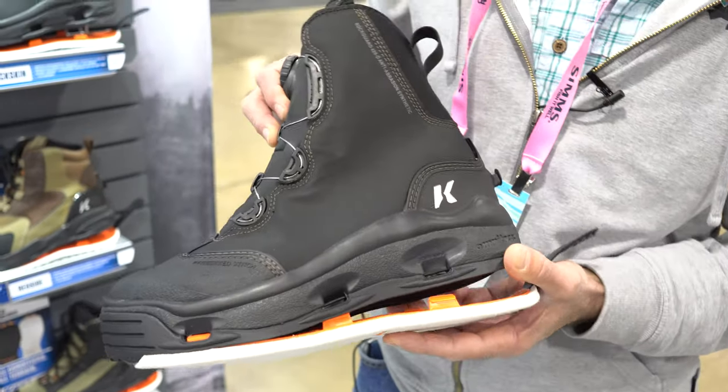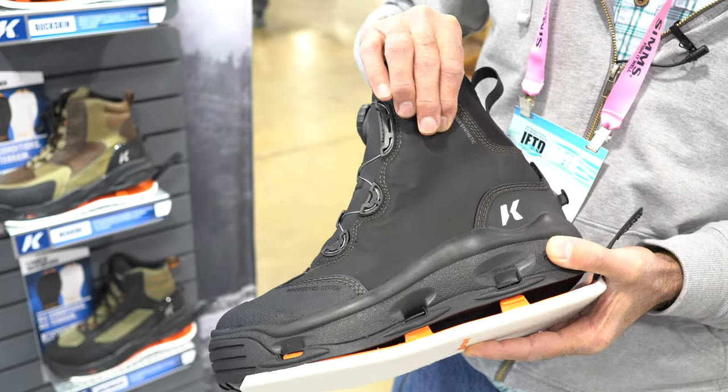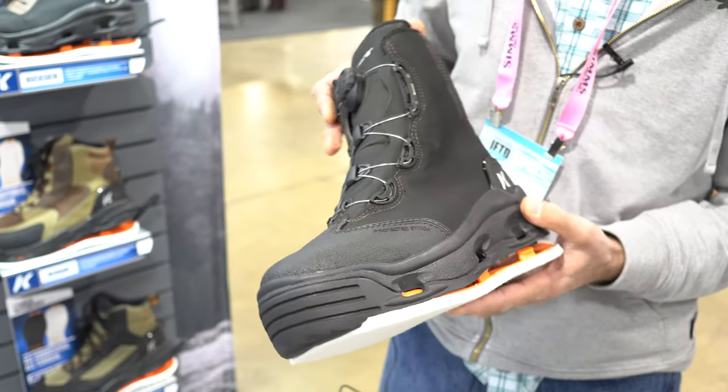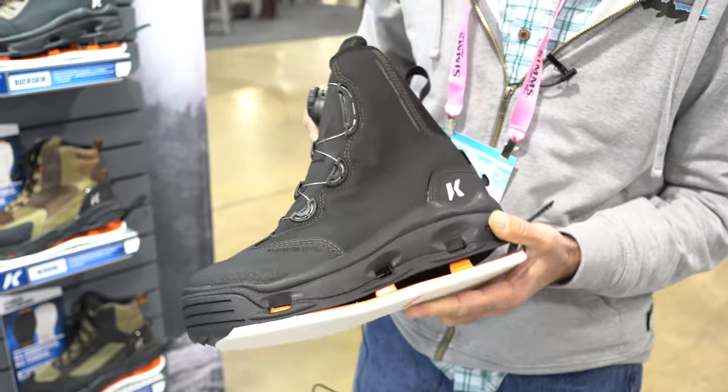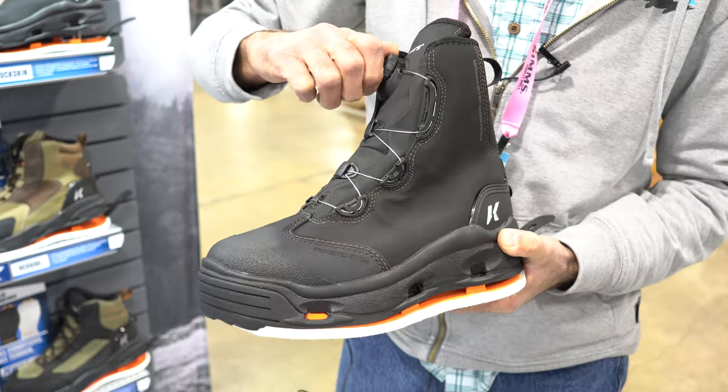Starting with a boot like the Devil's Canyon — it's a guide-level boot using a real bomber compressed canvas upper. It's probably our most durable boot that we make. Nice, flexible, agile fit, ultra-lightweight, with BOA technology.